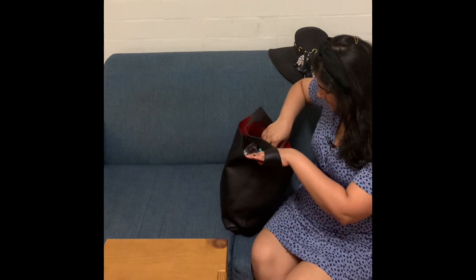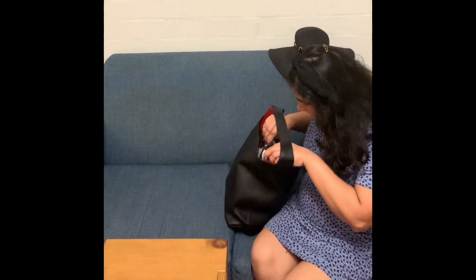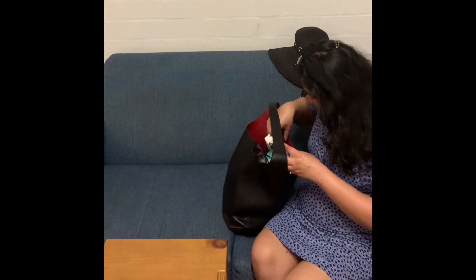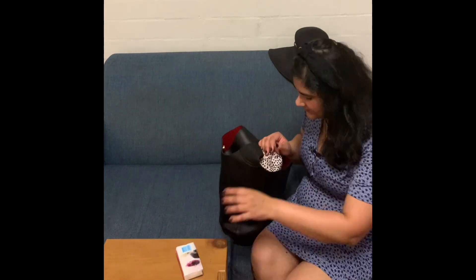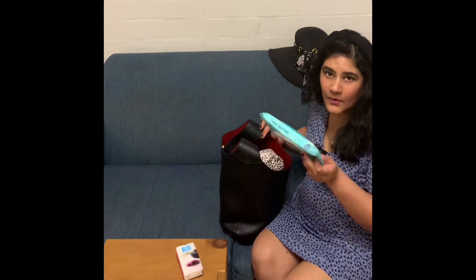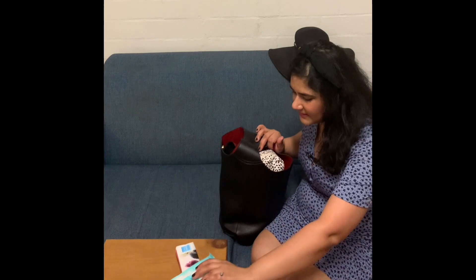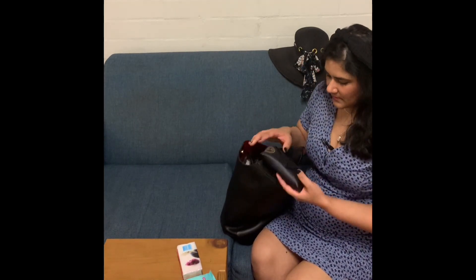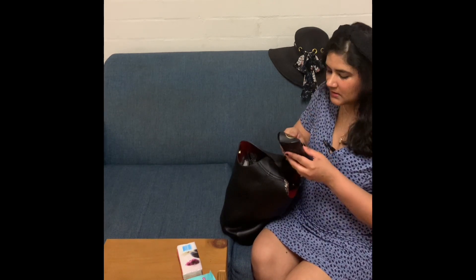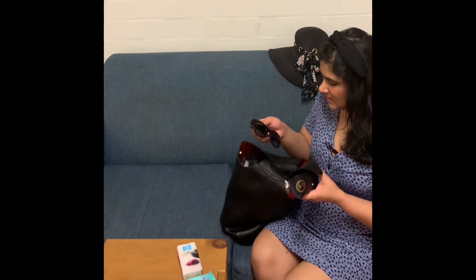I won't have my phone in the bag because I'm making a video with it. First up are tissues — a must whether traveling or not. Then wet wipes — definitely essential when traveling. These are the antibacterial ones, so they come in handy.